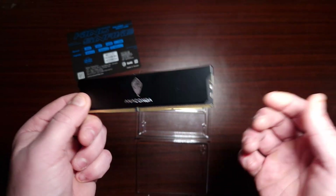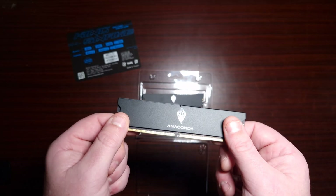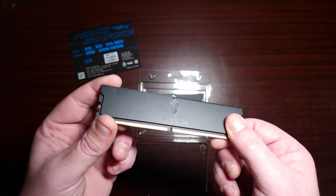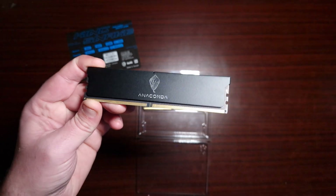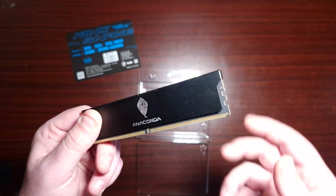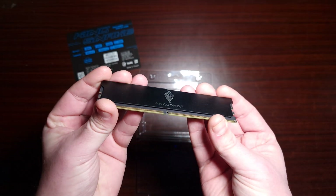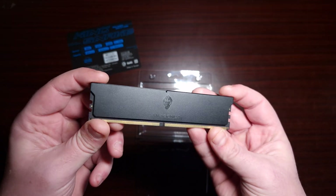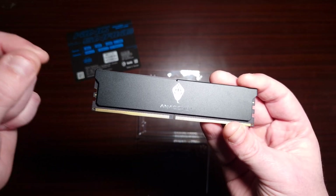I like to call it megahertz, but Linus Tech Tips and others call it mega transfers. The only place it actually shows as mega transfers is in the desktop task manager — if you look in the BIOS it says megahertz. Anyway, let's get this into my DDR5 system and put it up against the other DDR5 kits I have here, which range from 5200 all the way up to 7200, plus a 6000 kit.